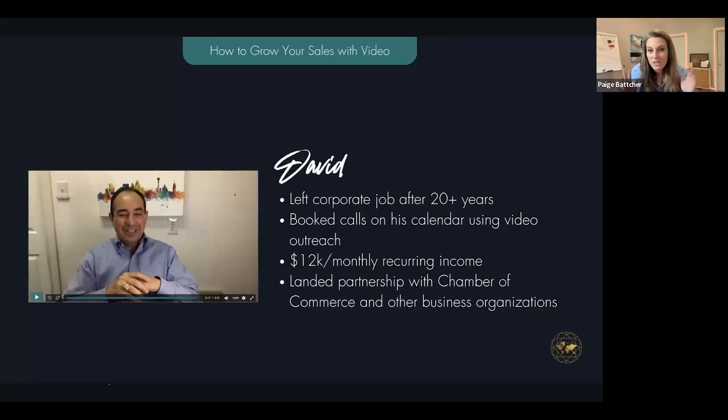I'm going to show you some case studies so you understand I've been helping clients do this. This is David. He left his corporate job after 20 years and was getting started as an entrepreneur. I told him: don't focus on a website — focus on video outreach and building these video funnels. You can do it from your computer or your phone and create these pocket video funnels. He used it to book calls and ended up with $12K recurring months within six months of working together, and he landed a huge partnership with the chamber of commerce.